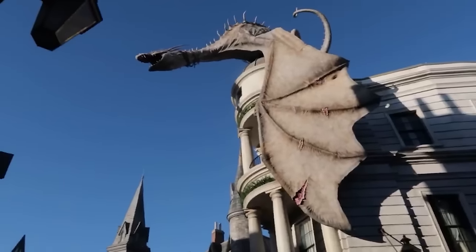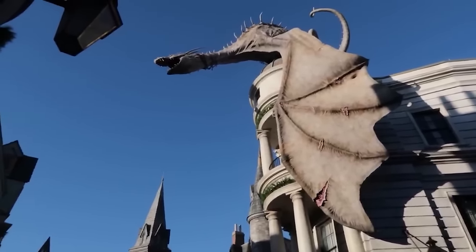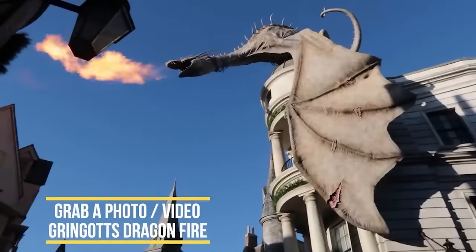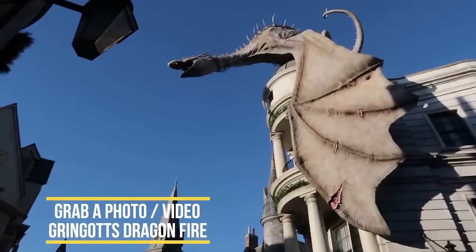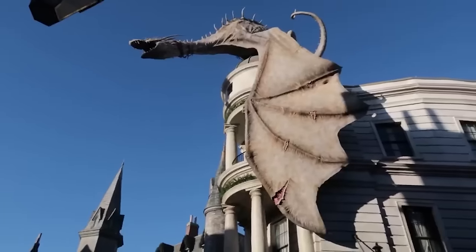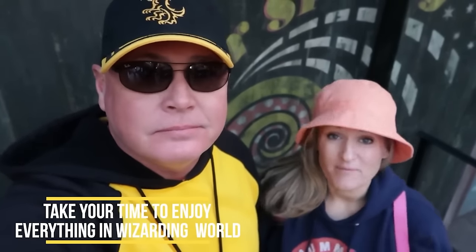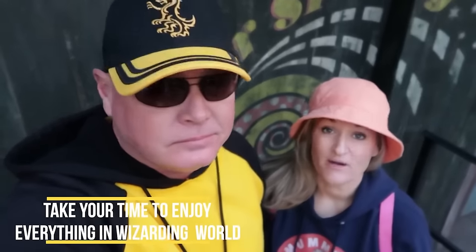One thing a lot of people like to do in Diagon Alley is get a shot of the dragon spinning its fire. That happens about every 10 minutes unless it's too windy. Make sure to take your time and walk through and enjoy the ambiance of the Wizarding World of Harry Potter — whether it's the sounds, the sights, the smells, or the drinks and snacks. Definitely something you want to take your time with.